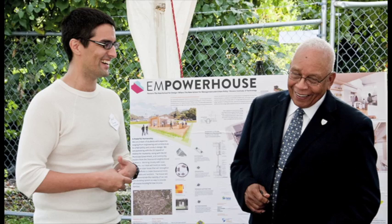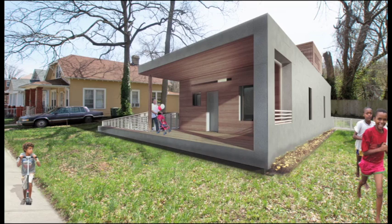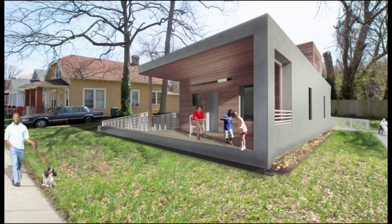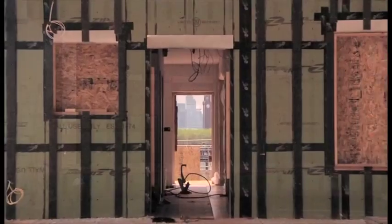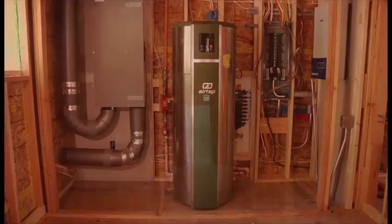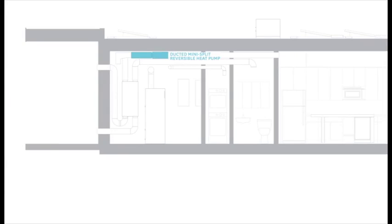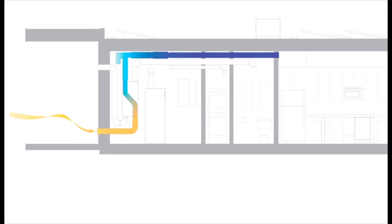EmpowerHouse emphasizes community and family living. The large front porch integrates the house in the neighborhood and serves as a place where family can interact with their neighbors and community. Stepping through the front door, the entryway frames a view of the garden beyond. Hidden in the entryway are the laundry and mechanical closets. An electrical reversible heat pump system, together with an energy recovery ventilator, provides warm water and a constant supply of fresh air throughout the house. The air quality meets the highest standards.